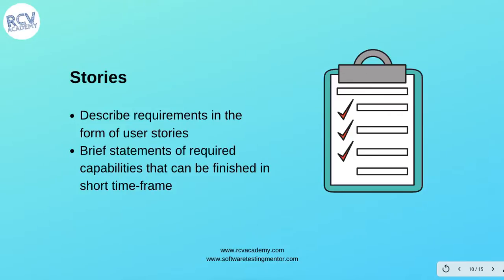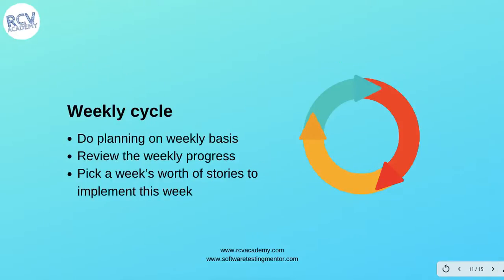The next practice is 'stories,' wherein you describe requirements in the form of user stories rather than large requirement specification documents as used in older approaches like Waterfall. In Extreme Programming, you should have stories that define user requirements as brief statements of required capabilities that can be finished in a short time frame — ideally accommodated within a single iteration.